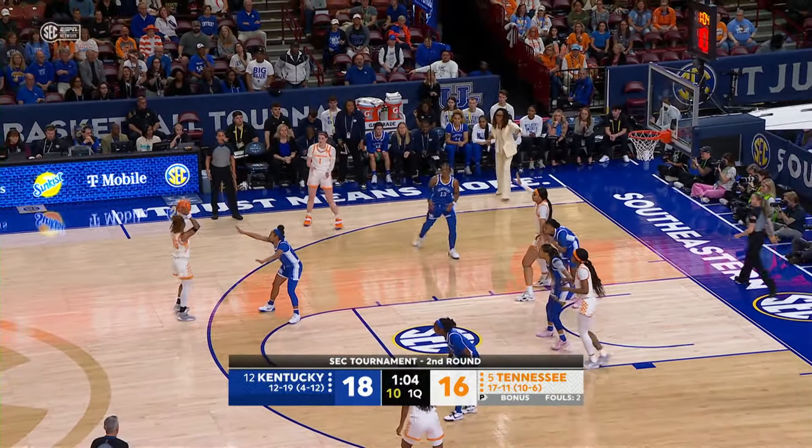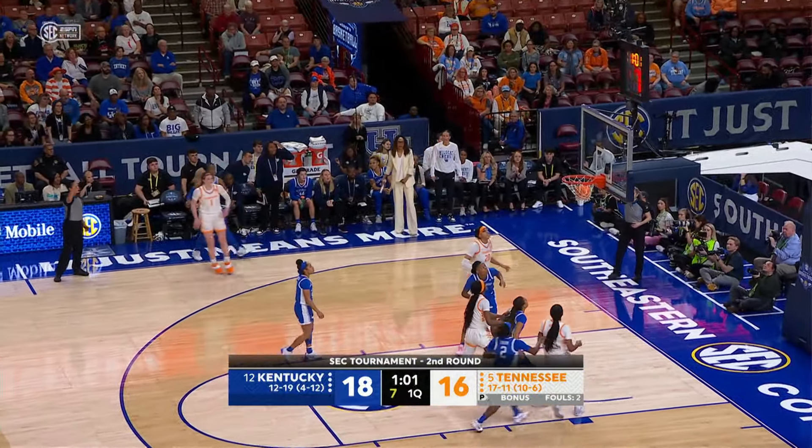Puckett, now to Powell, Powell top of the key, now back to Puckett — she launches a three from the left wing, she got it again!